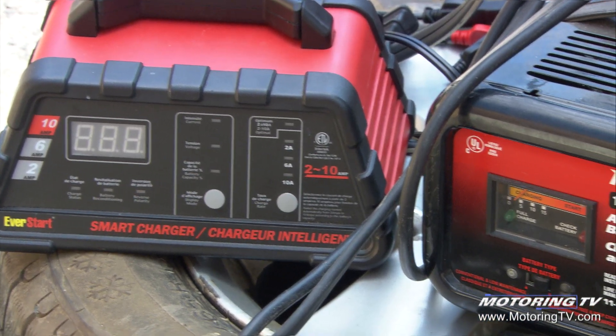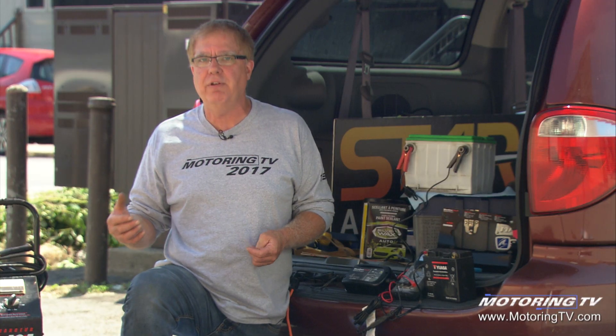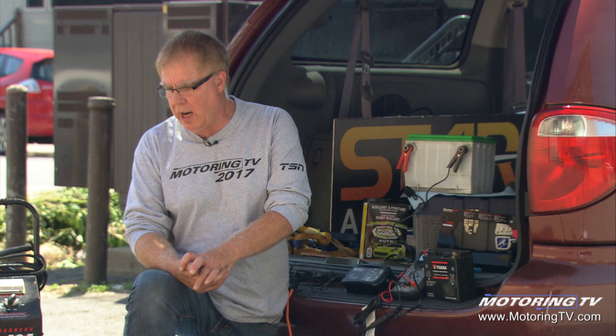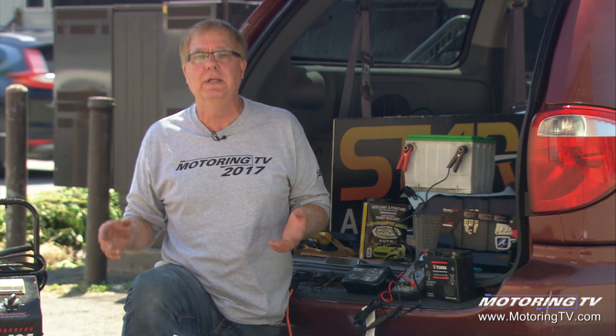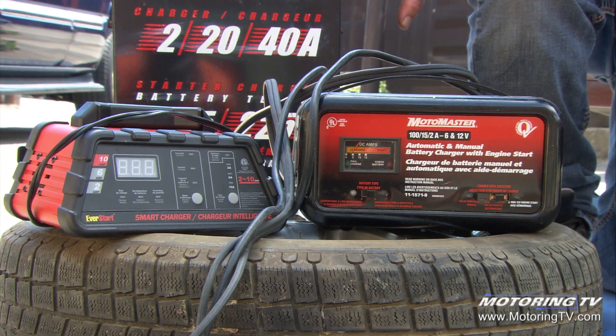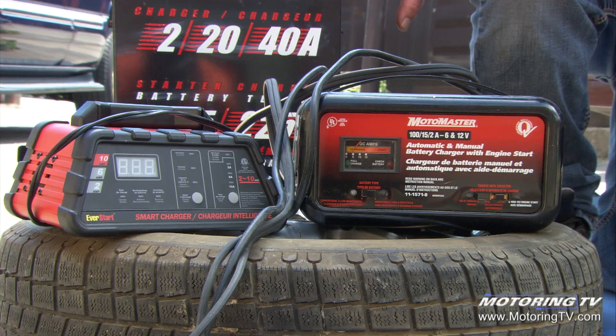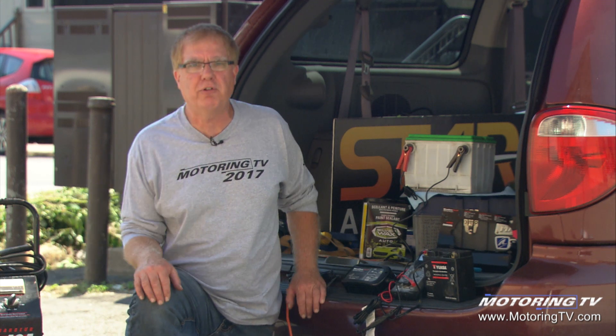These two smaller chargers on top of the tire are the type that a homeowner or hobbyist would buy, and they're excellent things to have at your residence or wherever you store your vehicles. For example, if you inadvertently left the trunk lid, a hatch, or a door open and an interior light ran the battery down overnight, one of these chargers will bring it back up so you can start and go to work. They charge at low rates, which is the best way to charge a battery because you don't want to generate a lot of heat.